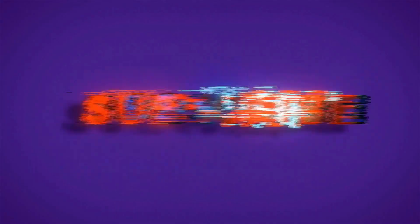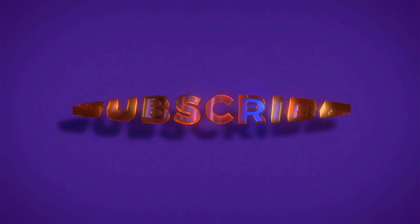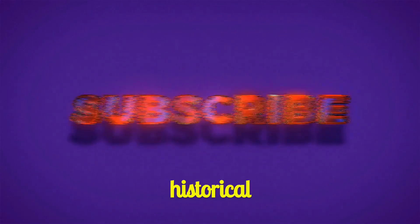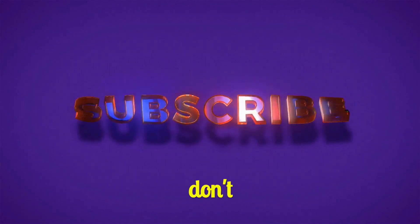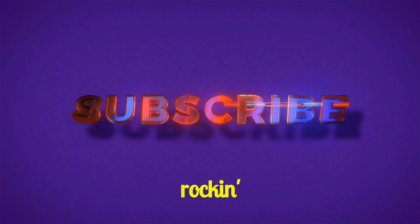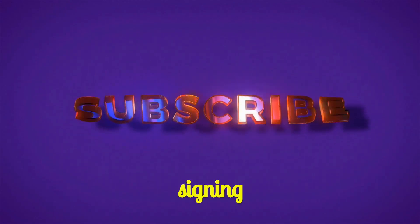And there you have it folks, a captivating journey into the world of ancient Roman perfumes. The scent of history is truly enchanting. If you're hungry for more exciting historical discoveries, don't forget to hit that subscribe button and stay tuned for our next adventure. Until then, keep rocking and delving into the mysteries of the past. Julian signing off. Cheers.